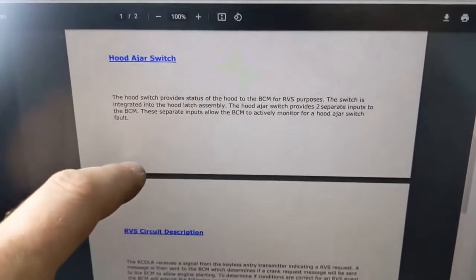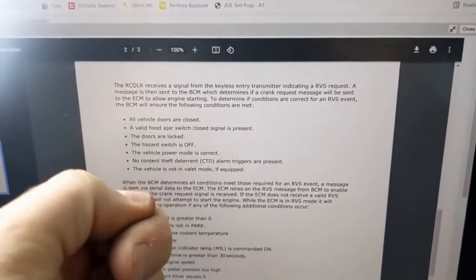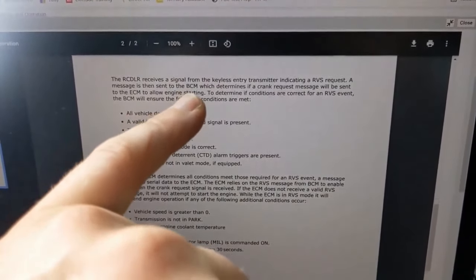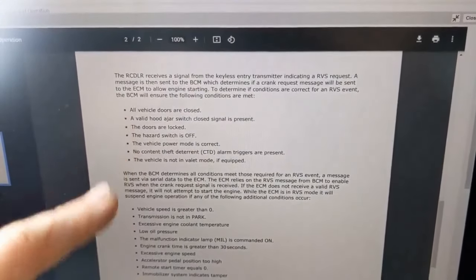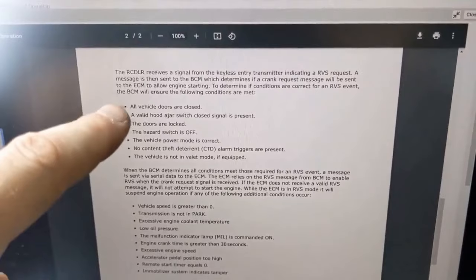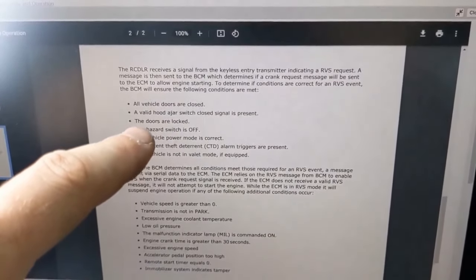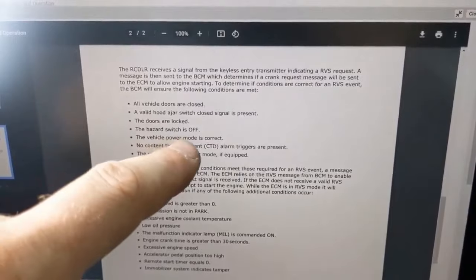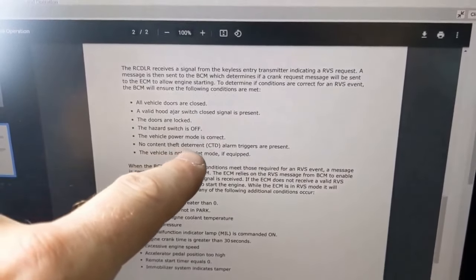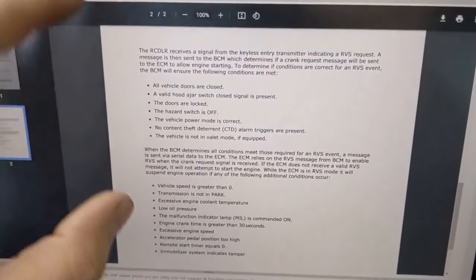The hood ajar is important — the hood needs to be closed for this to operate. For this to operate, you go through the key fob and it sends a signal to the BCM, the body control module, and then the BCM will check these conditions: all vehicle doors must be closed, a valid hood ajar switch closed signal is present, doors are locked, no hazards on, power mode is correct, no content theft deterrent alarm triggers, and the vehicle is not in valet mode.